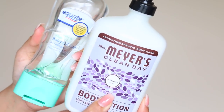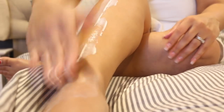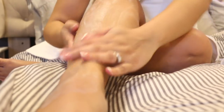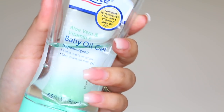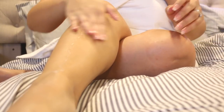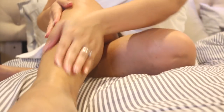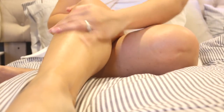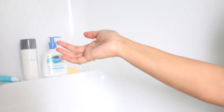Immediately after getting out of the shower I go ahead and apply my moisturizers. I'm using the new Mrs. Myers body lotion — they have more than just lavender, a couple of different scents, but lavender is my absolute favorite. I go in with the lotion first, then on top of it I use this baby oil gel. I typically only do this in the colder months because my skin is a lot drier in the winter. I also suffer from eczema, so keeping it super moisturized makes my life so much easier. The Mrs. Myers lotion is amazing because it's not sticky.